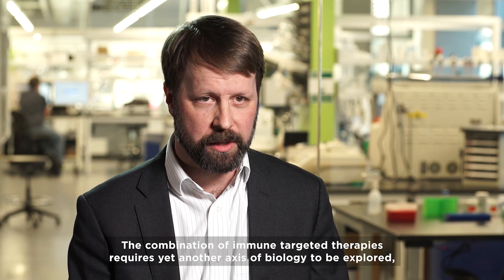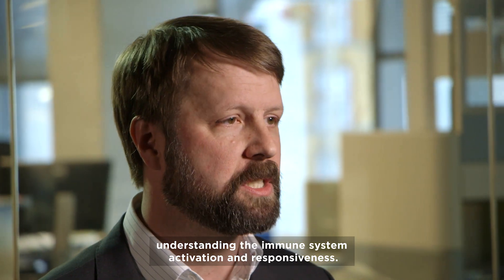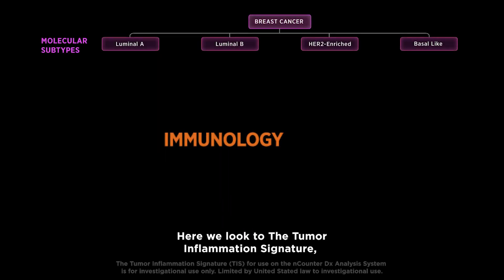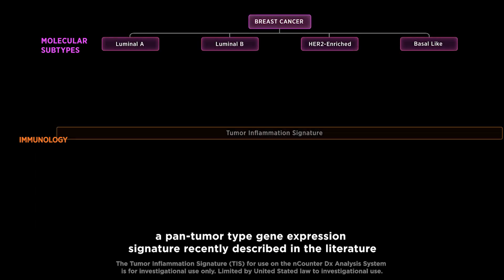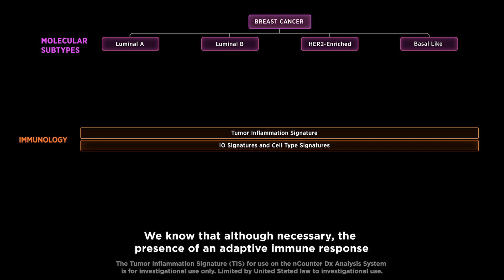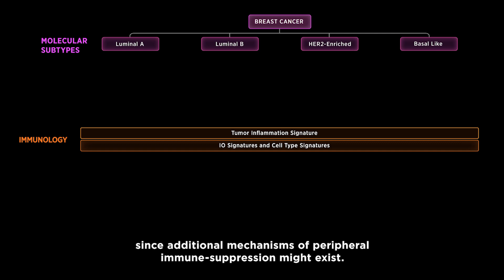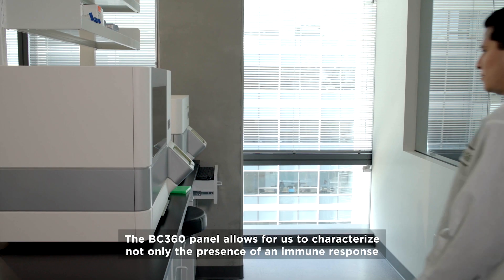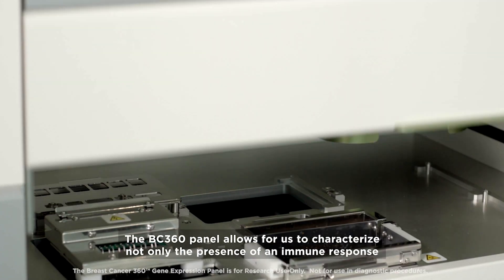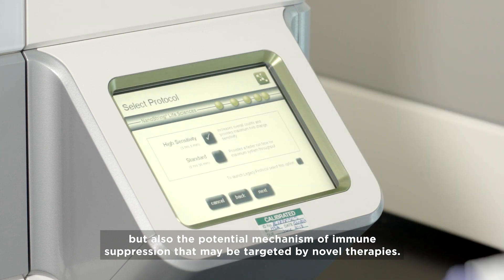The combination of immune targeted therapies requires yet another axis of biology to be explored: understanding the immune system activation and responsiveness. Here we look to the tumor inflammation signature, a pan-tumor type gene expression signature recently described in the literature as a tool to measure the presence of a pre-existing adaptive immune response. We know that, although necessary, the presence of an adaptive immune response is not always sufficient for breast cancer patient response to PD-1 or PD-L1 blockade, since additional mechanisms of peripheral immune suppression might exist. The BC360 panel allows us to characterize not only the presence of an immune response, but also the potential mechanism of immune suppression that may be targeted by novel therapies.